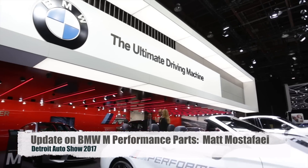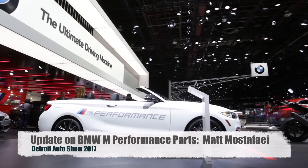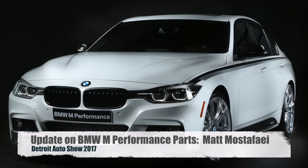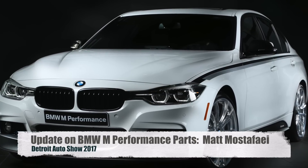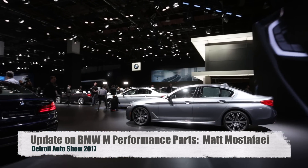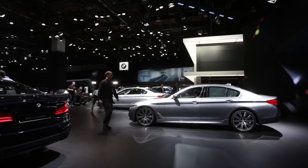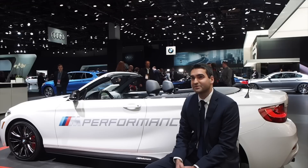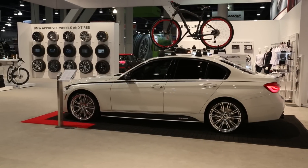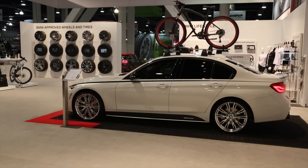We're really excited for 2017. At the end of last year we launched our power and sound kit for the 340i and 440i, available for both S-Drive and X-Drive models and manual and automatic transmissions. That will take your horsepower up from 320 from the factory up to 355, and torque increases up to 369 pound-feet.